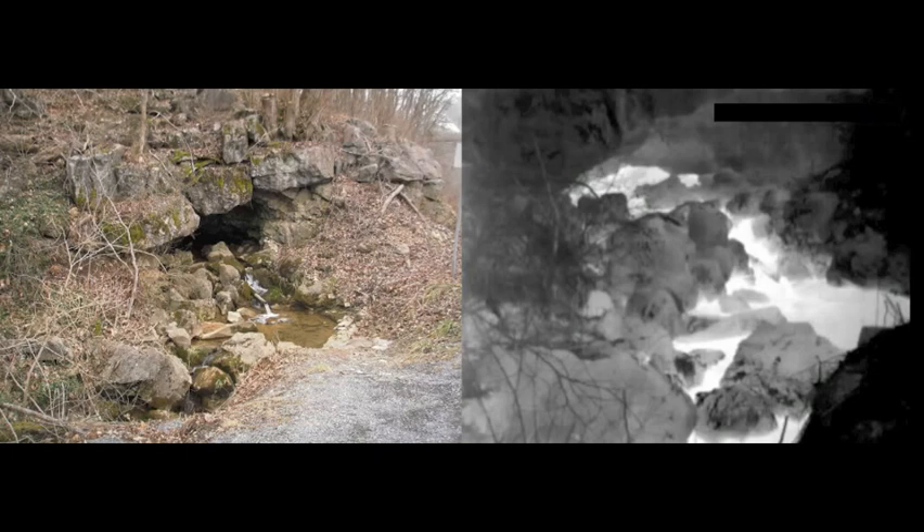The stream coming out of the cave is very obvious, and we'll see that these kinds of streams can be seen from a great distance in the next clip.